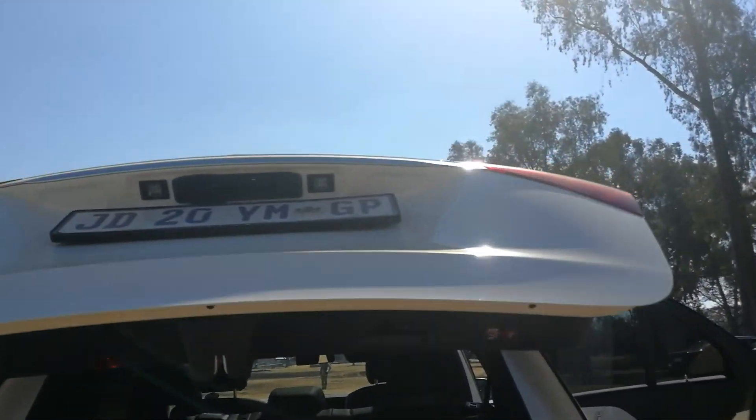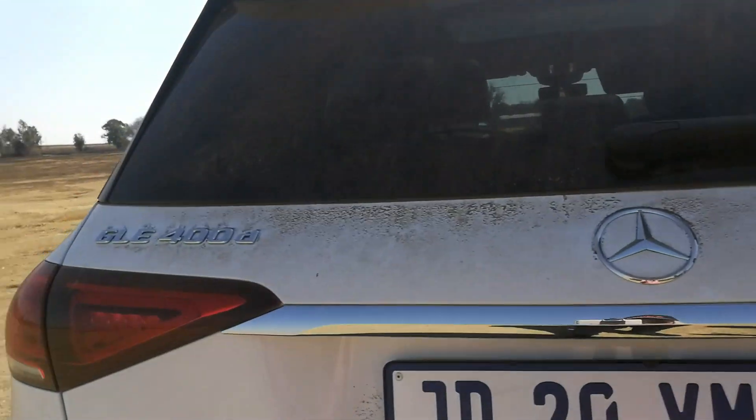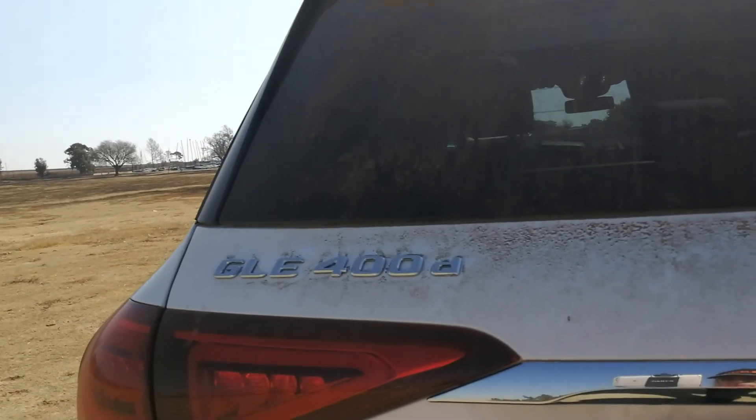That 3-litre, 6-cylinder diesel engine produces 243 kilowatts and 700 newton-metres of stonking torque. Believe me, that's a lot of engine, and it certainly performs not like a big SUV, but more like a very, very sporty car on the road. We'll check it out inside and you'll see what I mean.